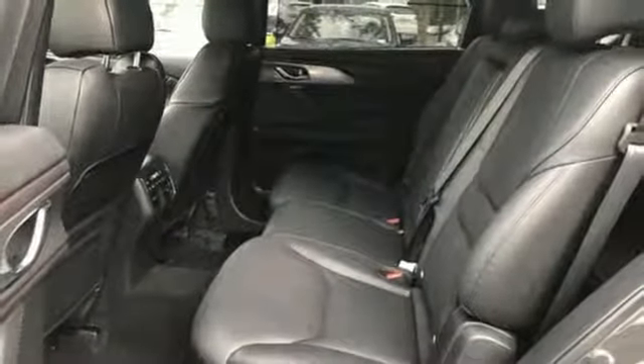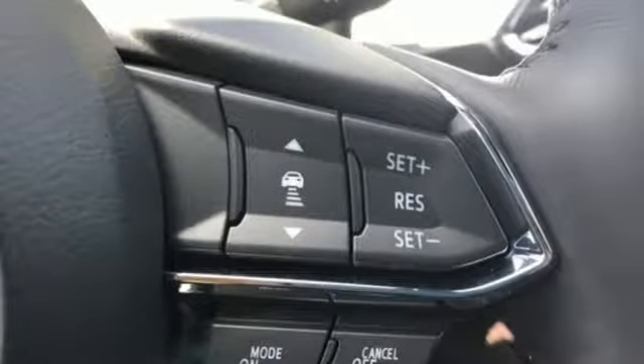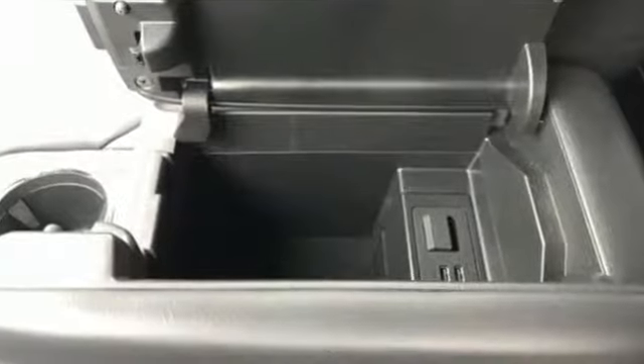Skyactiv G engine, express open and closed sliding and tilting sunroof, gas pressurized shocks, and automatic transmission.